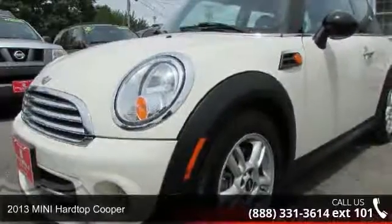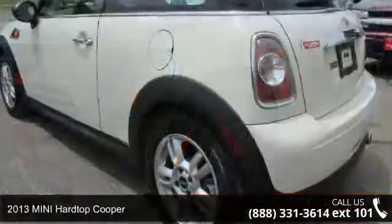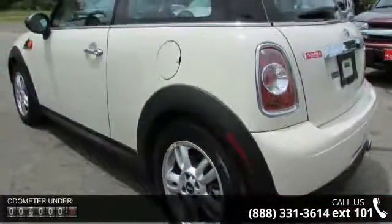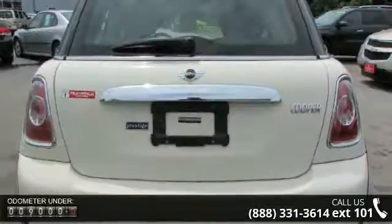Imagine yourself in this 2013 Mini Hardtop Cooper. This may be the set of wheels you've been looking for. This vehicle comes with a reliable 4-cylinder engine, connected to a smooth shifting automatic transmission.